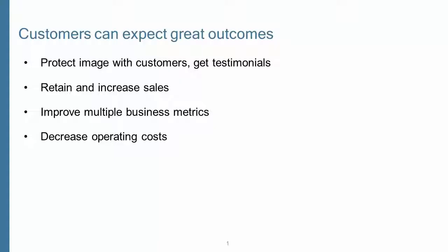Those benefits lead to some great outcomes for our customers: protecting their customer image and earning testimonials, retaining and increasing revenue, improving multiple business metrics, and decreasing operating costs.